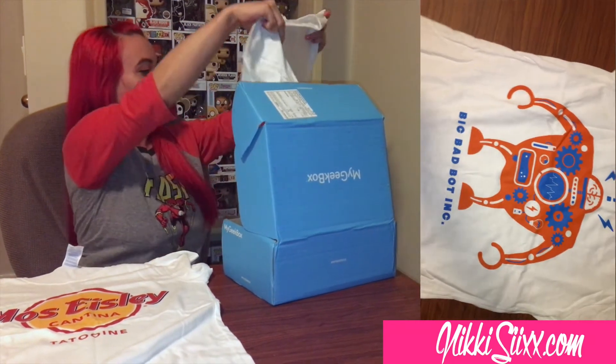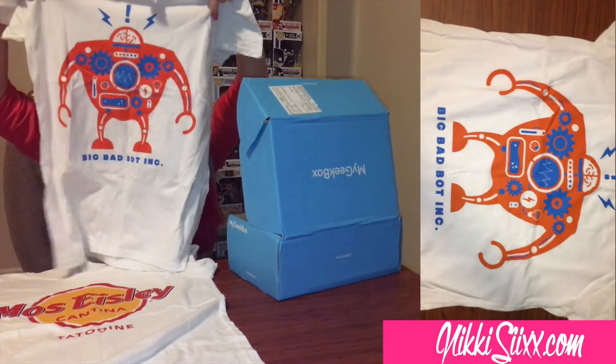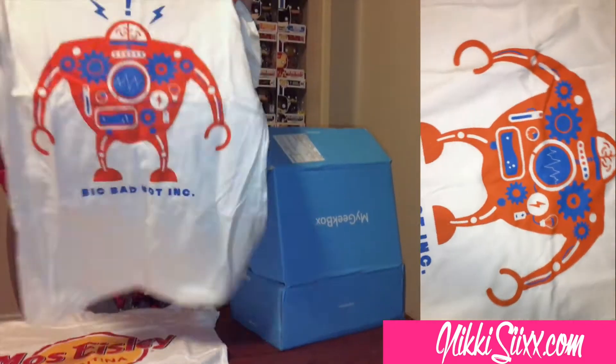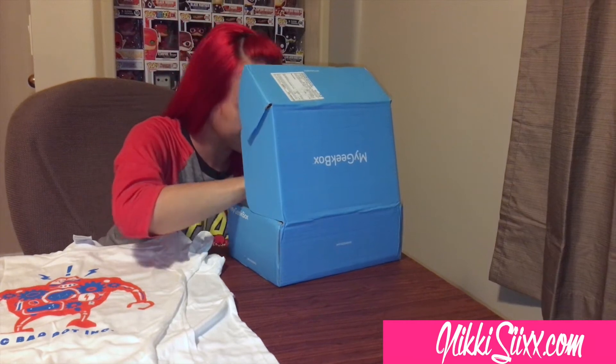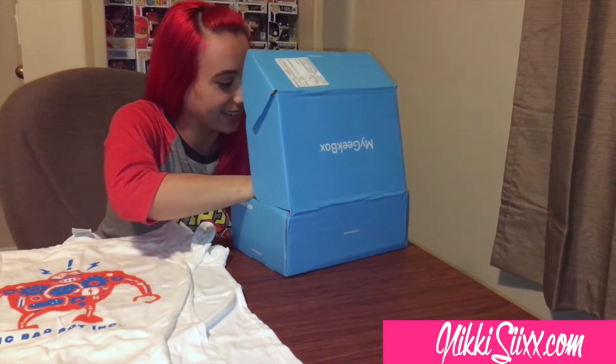We got another shirt that is interesting — two shirts for this box! 'Big Bad Bot Inc,' a cool robot design. Two t-shirts, awesome!